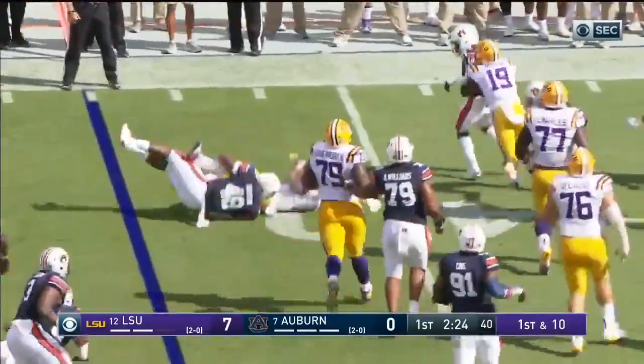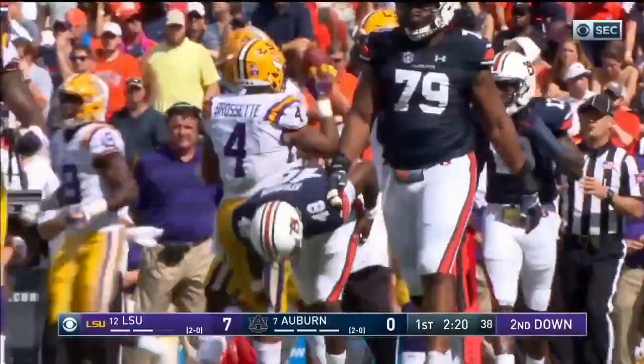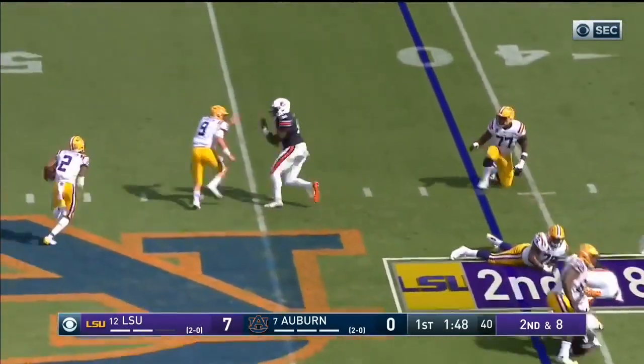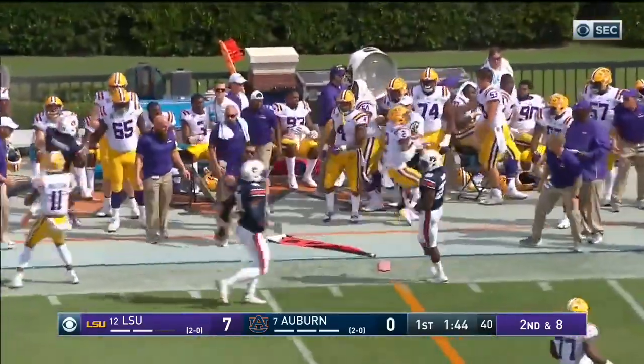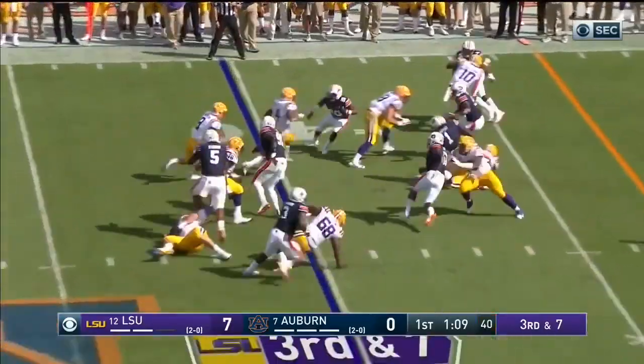Brossette fights through a couple of would-be tacklers. This time it is a jet sweep and a double reverse — Justin Jefferson got to the edge before he's knocked out of bounds, he ran a long way. Third down and seven, he's gonna run it.